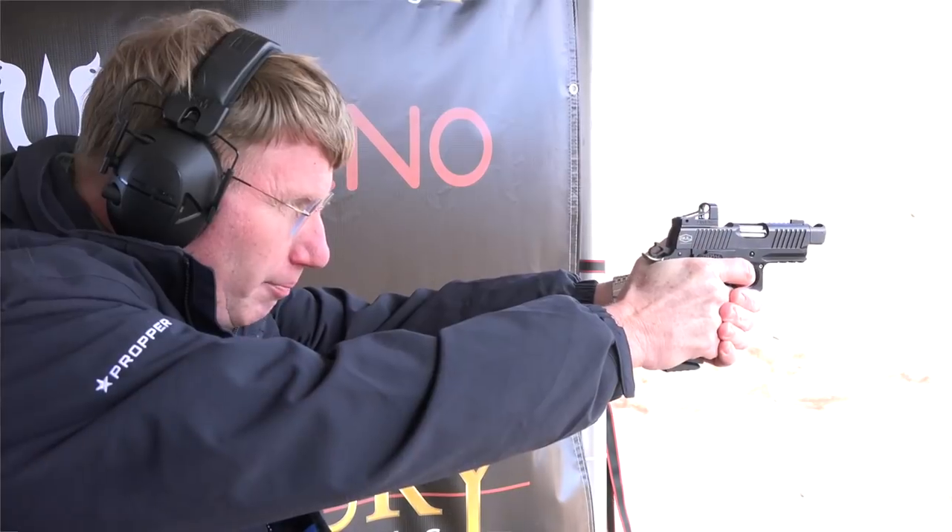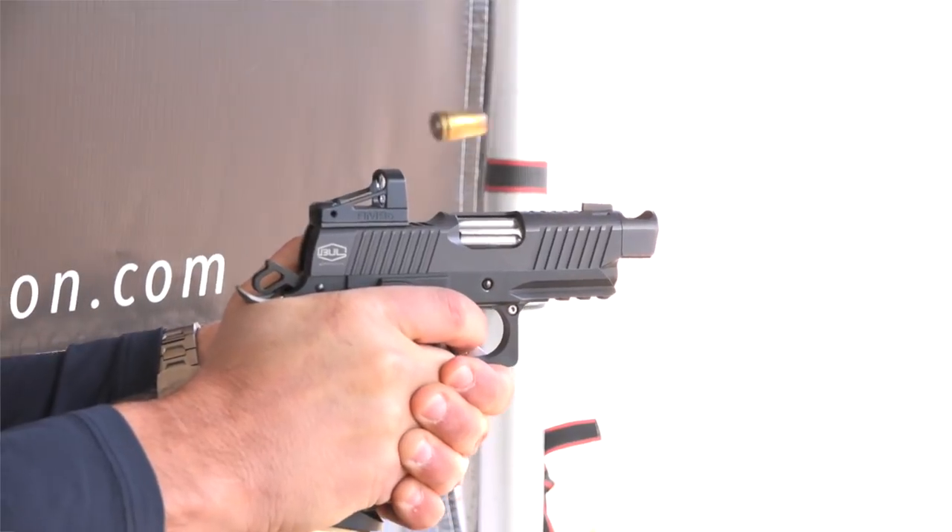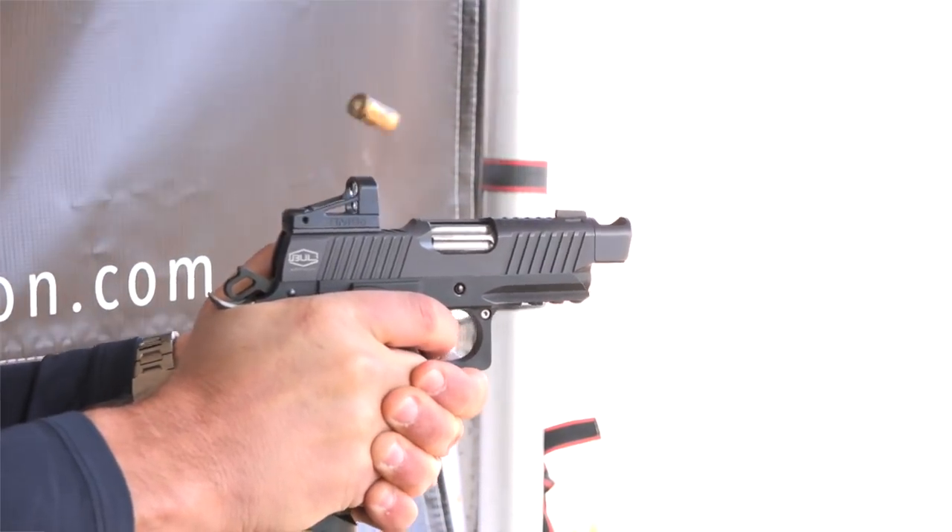As a guy who shoots a lot, this is a gun that really impresses you. 100 percent — especially for the average Joe. You're definitely going to feel the difference while shooting: the way it tracks, the way it works, it's really on point. Put the red dot on and there you go. The cycle is amazing on this one.